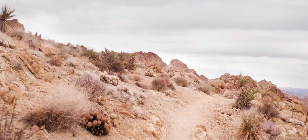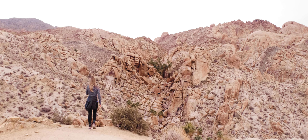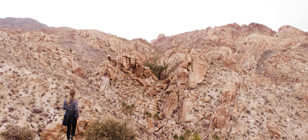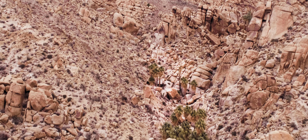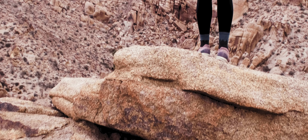Eventually, the narrow path opens up to a viewpoint where you are met with dozens of beautiful California palms. We finally made it to the Lost Palms Oasis. It's truly amazing to find life out here in such abundance — it made for an incredible landscape to witness.